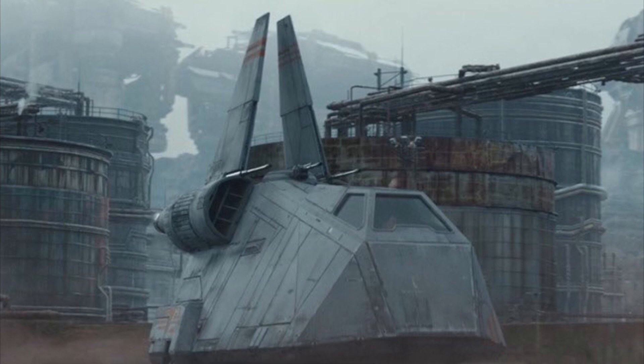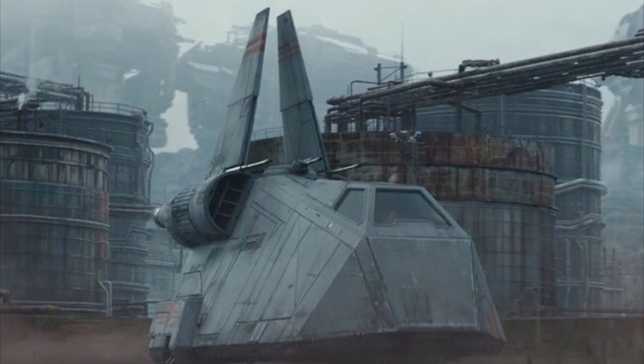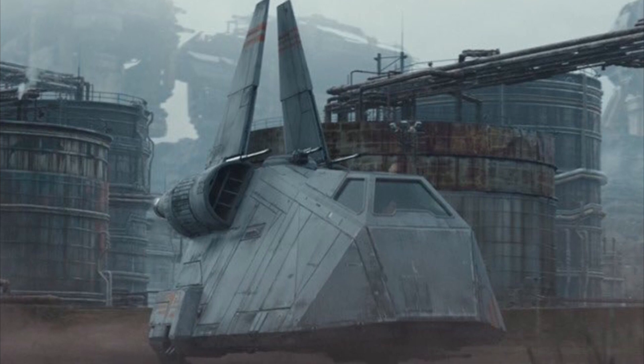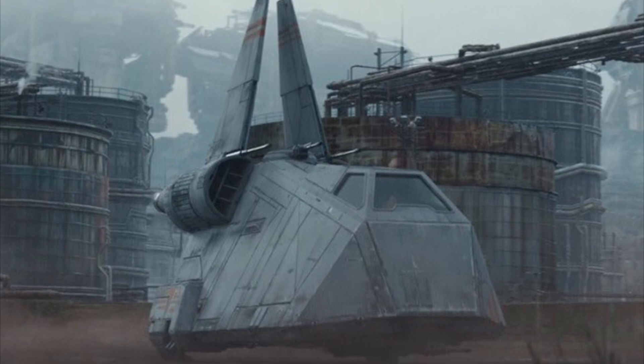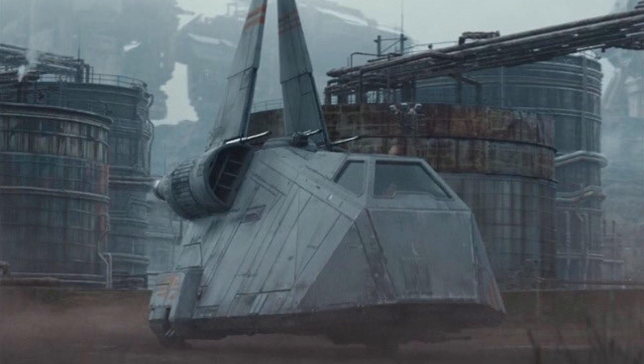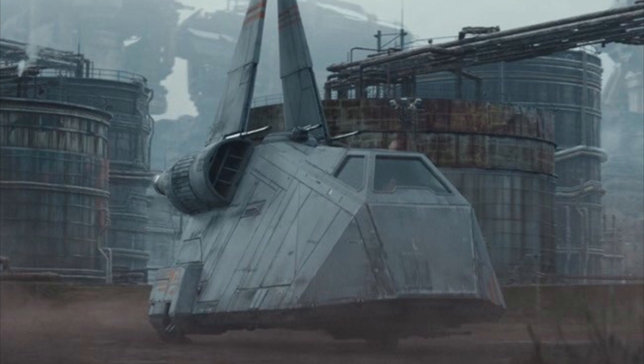The Tac Pod was a troop transport and landing craft used by the Primor Enforcement to deploy sentry guards from Preox Morlana personnel carriers to planetary surfaces, and to provide air-to-ground support to operating units. It was also used as an aerial surveillance platform in urban operations.